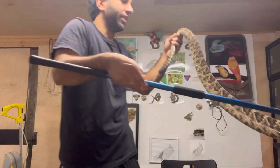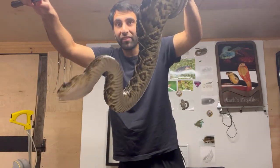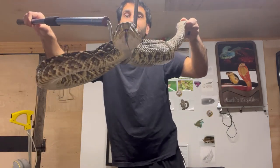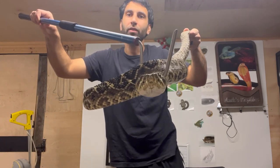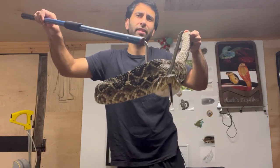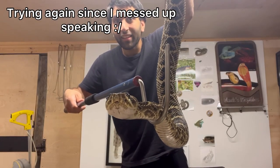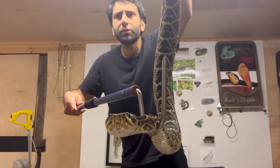Heavy, heavy, heavy. And here is the male — not as heavy, not as big, just as beautiful. How incredible the Eastern Diamondback Rattlesnake. This is the male, not as big, not as heavy, but just as beautiful.